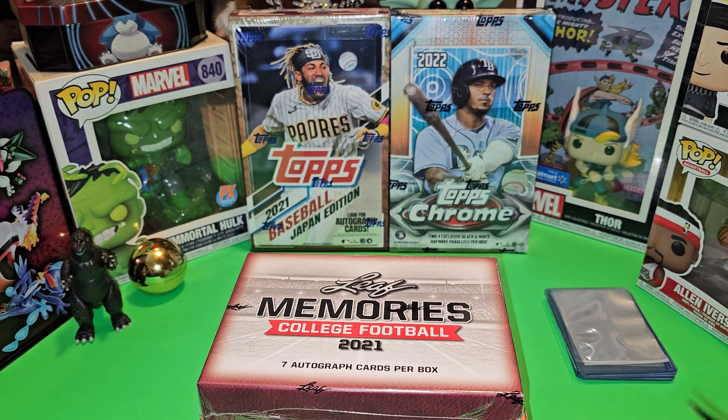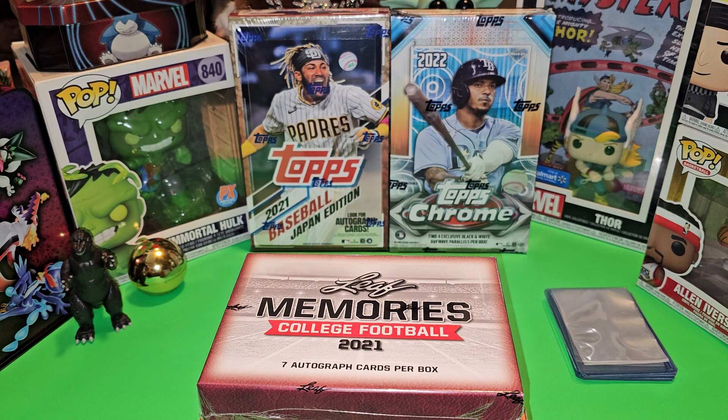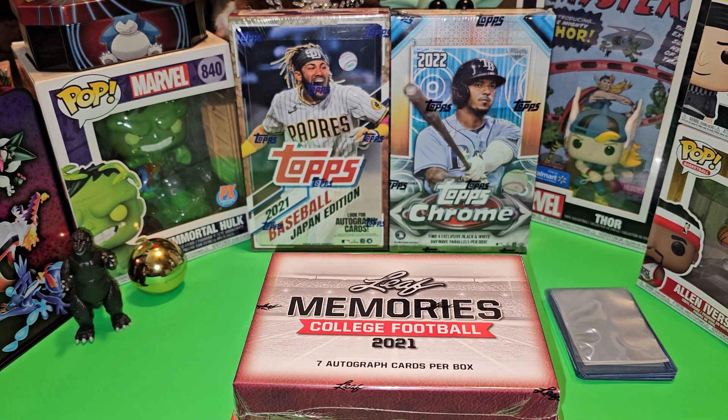CJ Stroud is on the checklist. Bryce Young is on the checklist. BJ Robinson is on the checklist. You got some Hall of Famers on here — Joe Montana's on the checklist. There's a whole lot of people on the checklist, man. And the odds of getting something good back are really high. When this product first came out it was like $150, then it went down to about $100, and now they're like $70, $71, $72 in that range.